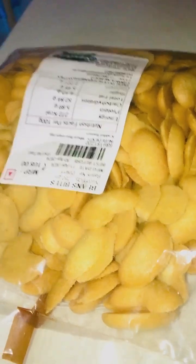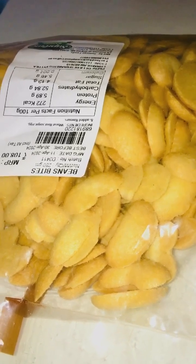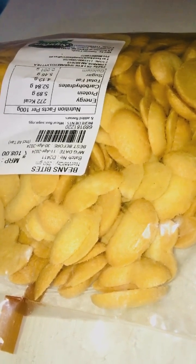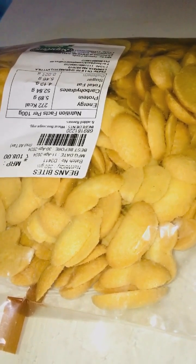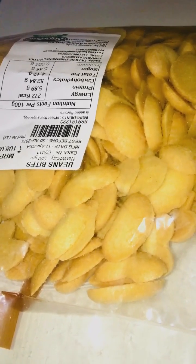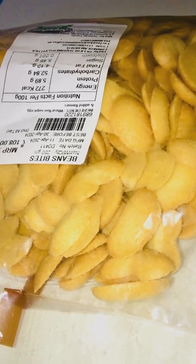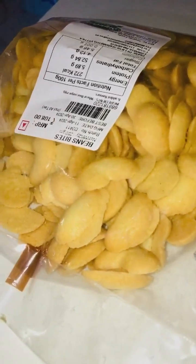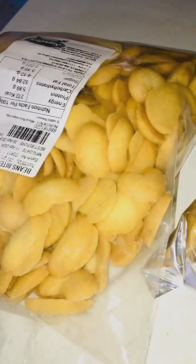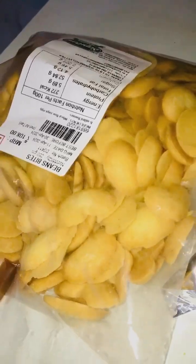These biscuits are pretty addictive. Once you start eating it, you'll just feel like going on munching and munching. It's got this nice sort of a flavor that seeps through it - I don't know if it's vanilla or what. It's got a unique flavor - it's crunchy and then melt in the mouth. It's more like a banana flavor - like banana bread, but the crunchy version of it.